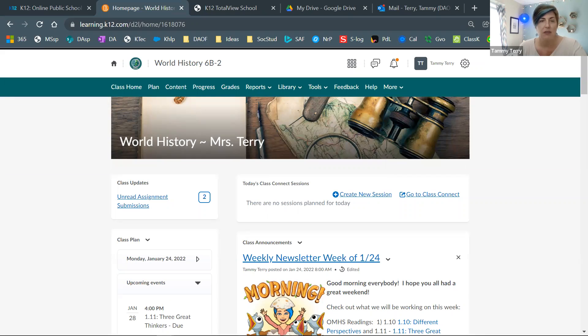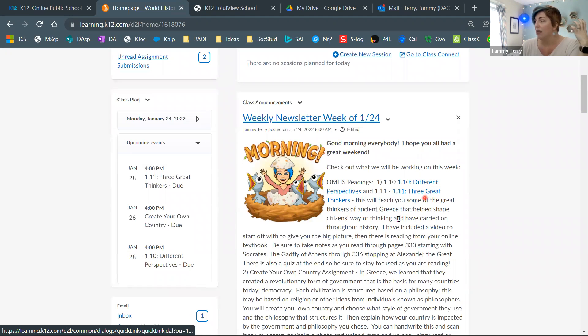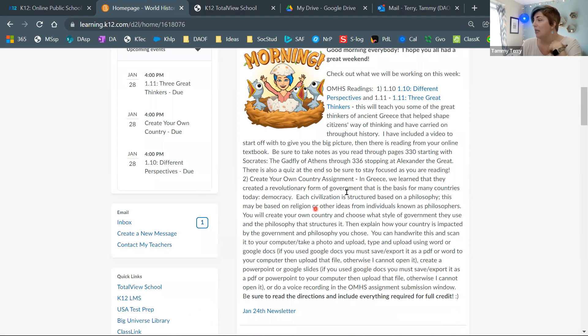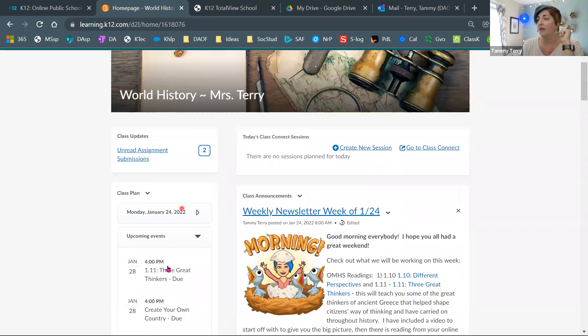I'm going to share my screen and get my pointer because that always makes it a little easier to see where I'm focusing. You should see this assignment on the main page when you log in. Remember, the main page has so many helpful things — here's our weekly newsletter that has the readings this week and tells you which parts to read. It does tell you in the OMHS, and I try to make it a little easier in your assignment as well, so I explain everything there.